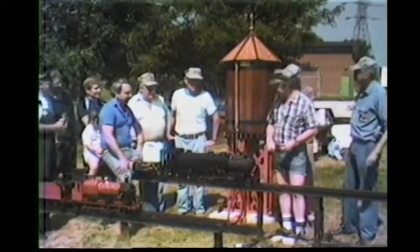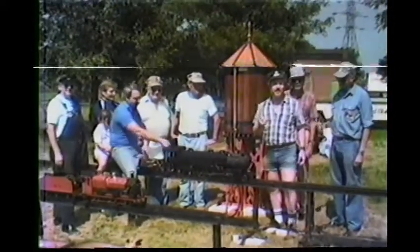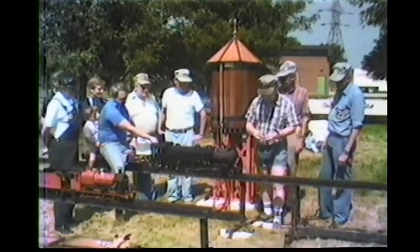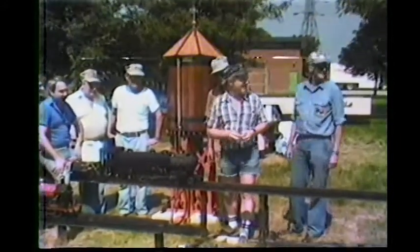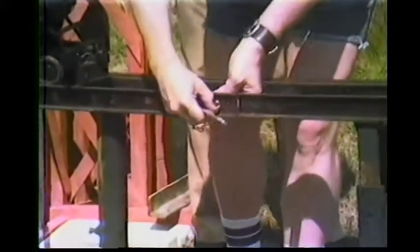I don't think this gold spike is going to show up. It'll look just like gold in black and white. So here's the golden bolt.